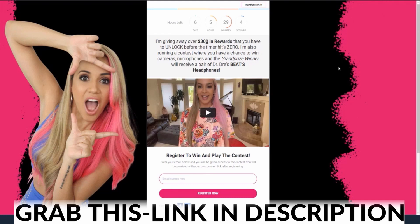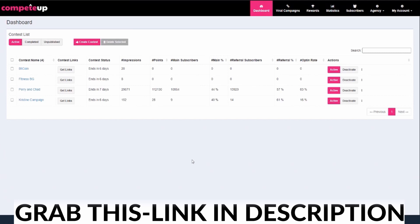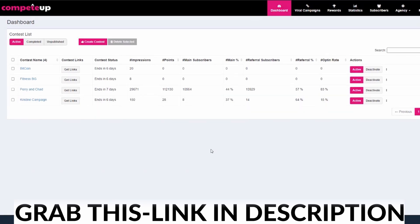Let me show you how easily we create this whole entire campaign. Because once you're set up, you're going to do these in like a matter of minutes. I'm going to come over here and show you the back end. You see them over here on the back end. The one that I want you to pay attention to is the one that says Perry and Chad. There's the impressions, the number of points, the subscribers, the percentage for subscribers, the referral subscribers, the percentage for referral, and we have an overall opt-in rate of 83%.